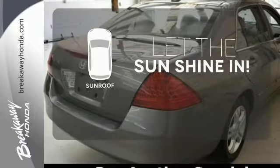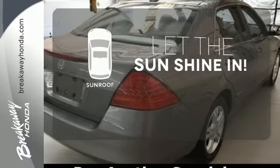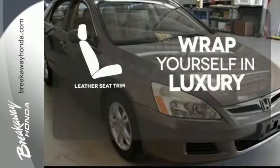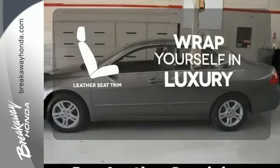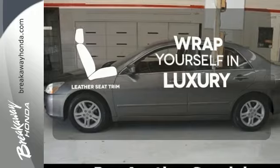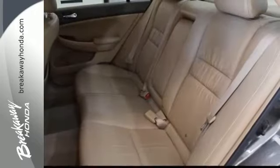Let the sun shine and fresh air in with the sunroof. The high-quality leather trim enhances the style, comfort, and durability of this vehicle's seats, ensuring an enjoyable drive. As both critics and consumers will attest, the Accord is one of the best cars sold in America.